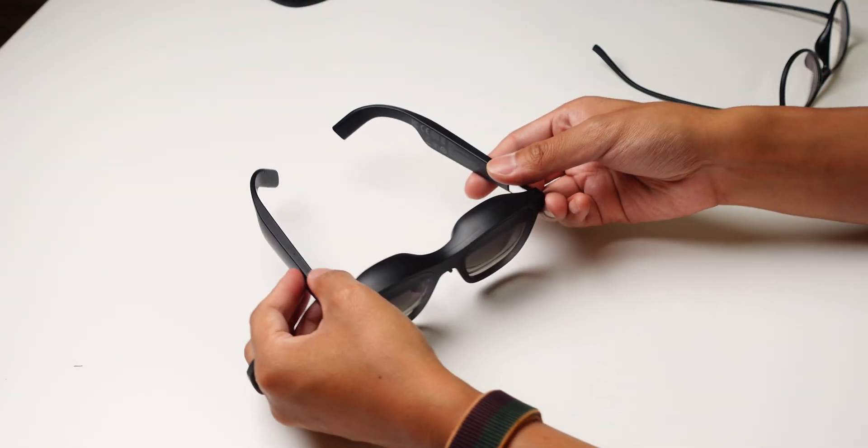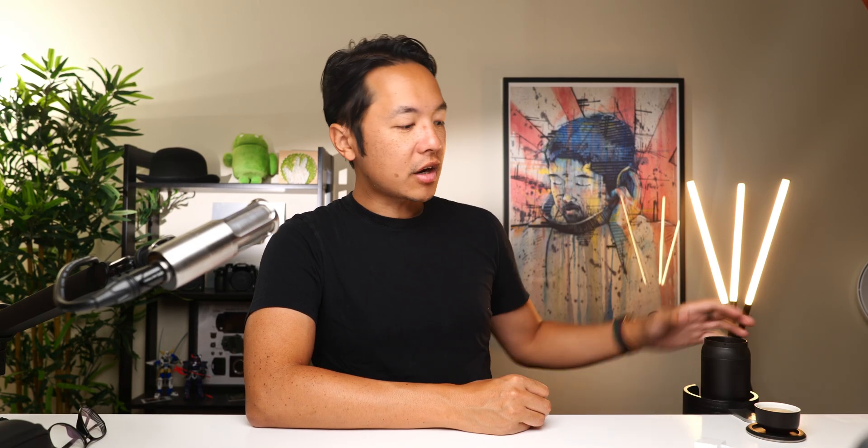For more on AR tech just like this, make sure you subscribe to my channel. Sound off by hitting the like button and getting into the comments. Thank you so much for hanging out with me today — please take care of yourselves and each other, and enjoy your tea, everybody.